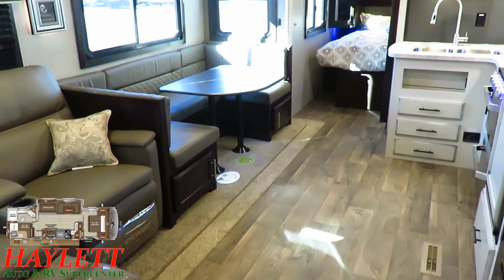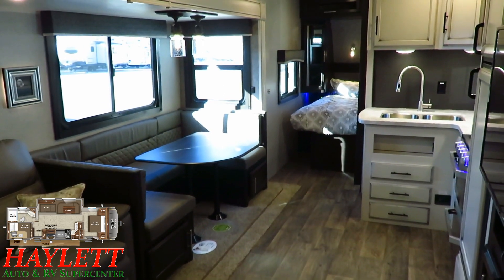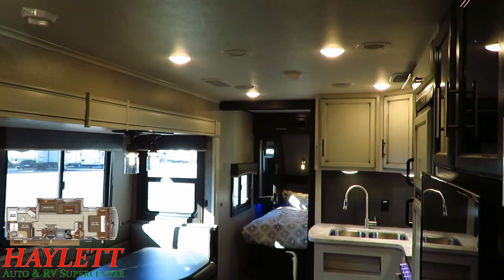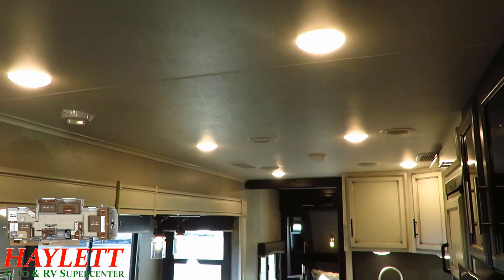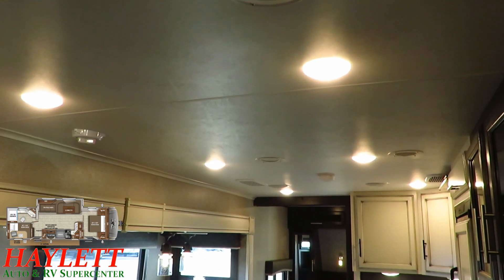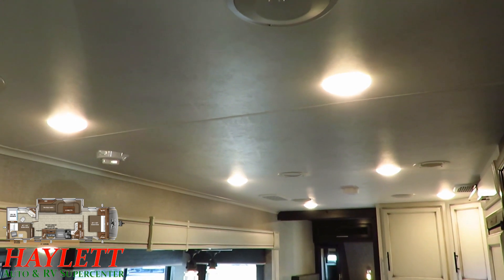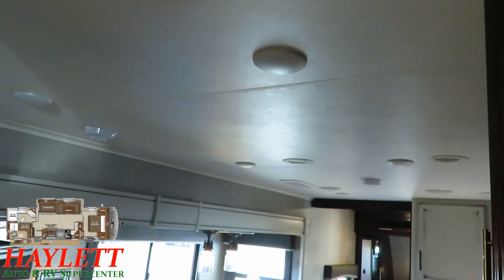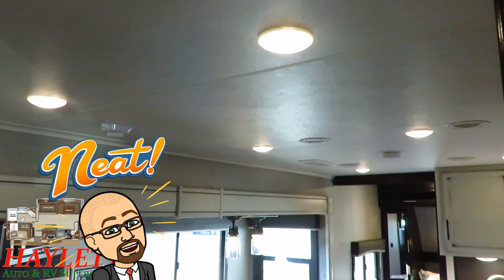Take pretty much everything you thought you knew about this kind of floor plan, because every manufacturer builds some version of it, and throw that away. You don't judge this camper based on what you've seen from other campers. Starting from the top, we have touch-sensitive dimmer switch lighting — just hold the button and it'll dim right down, perfect for movie time. You've got similar dimmer lighting above the dining area.